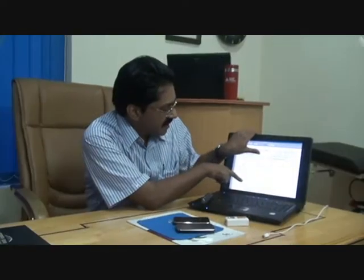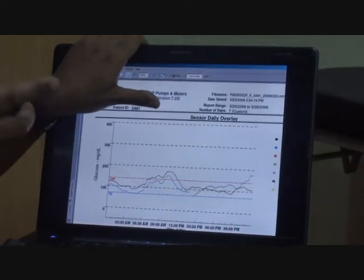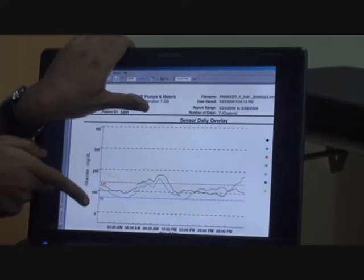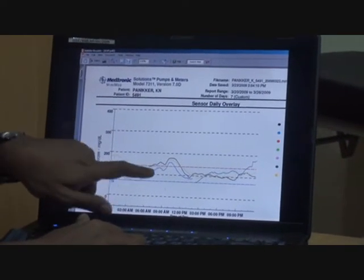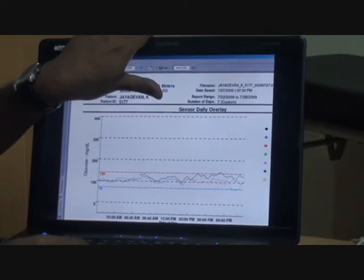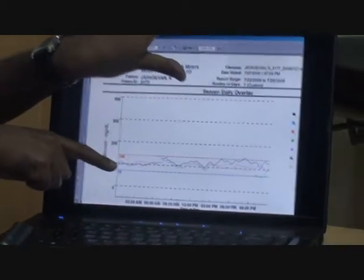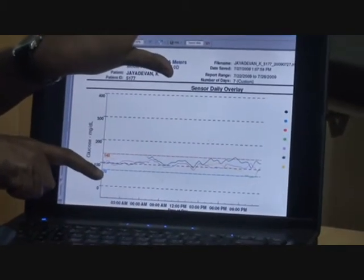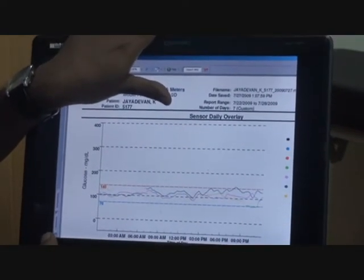Let us see a couple of CGMs now. You see different colors for these lines, each one denoting a different day — like Monday, Tuesday, Wednesday, etc. Here you can see blood glucose during the night time going down; this is the downward trend, and then there is an upward trend. This is a subject using a real-time insulin pump device from Medtronic, where you see almost all the values between 70 and 140 milligrams, both during the time he is sleeping and during the time he is active during the day.